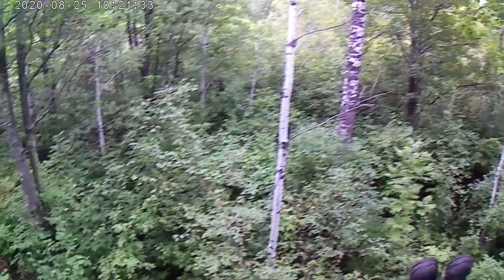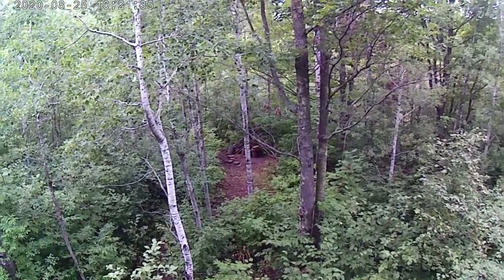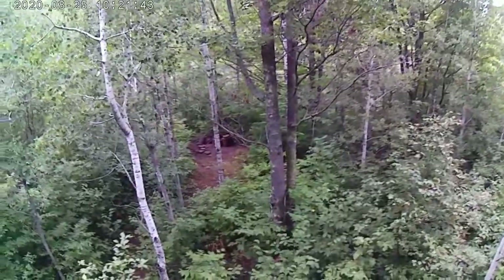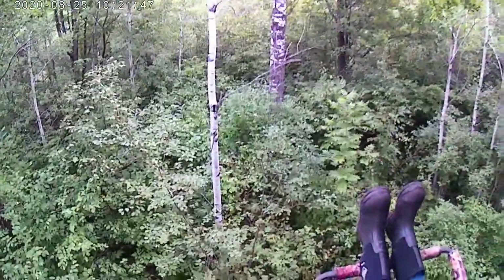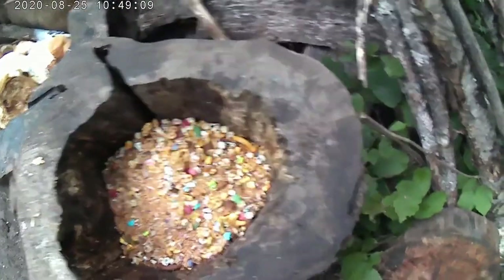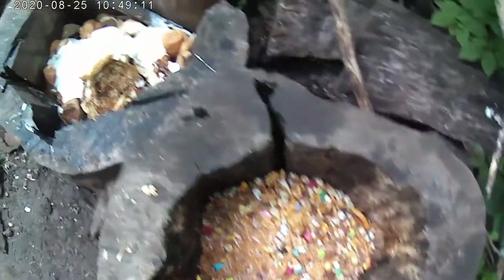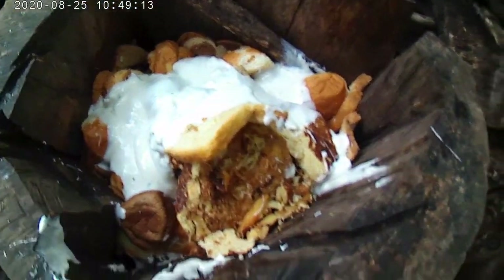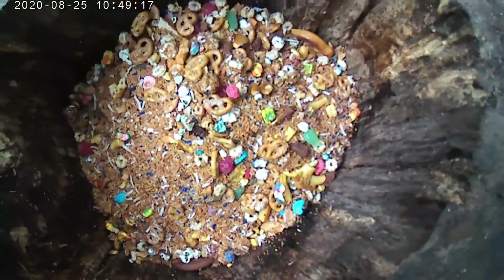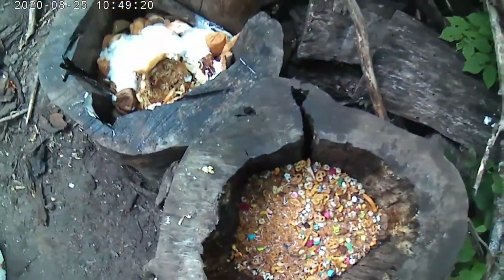We're in the stand. We got the stands up. We got the bait right down there. They're going to get some more bait, going to fill up the stumps and stuff. We're waiting for him to get back. Bread, frosting, all kinds of treats — donuts, pretzels, cereal. They're lucky bears.